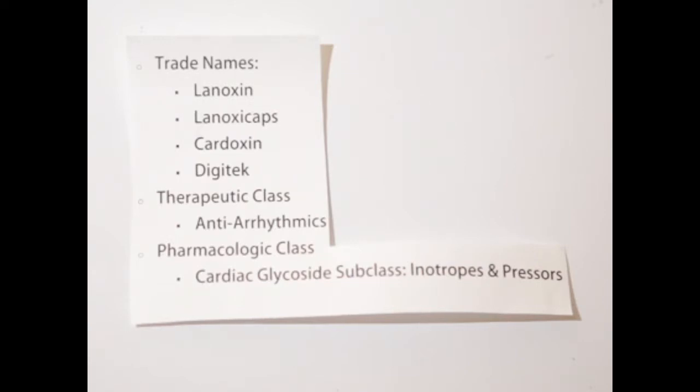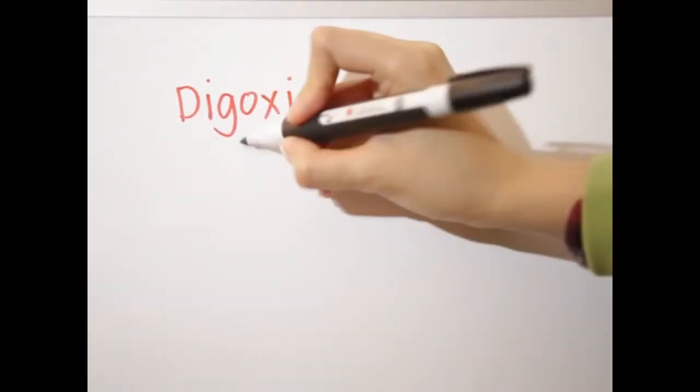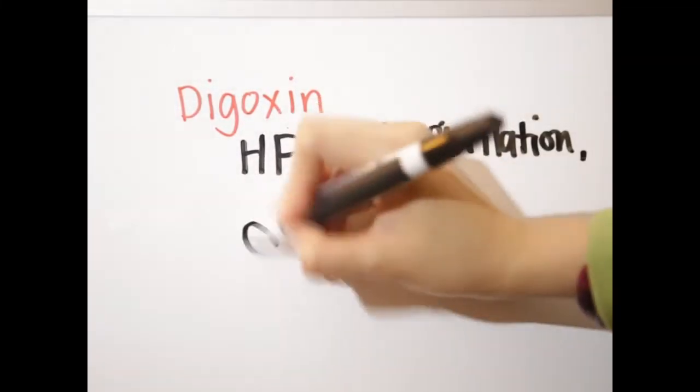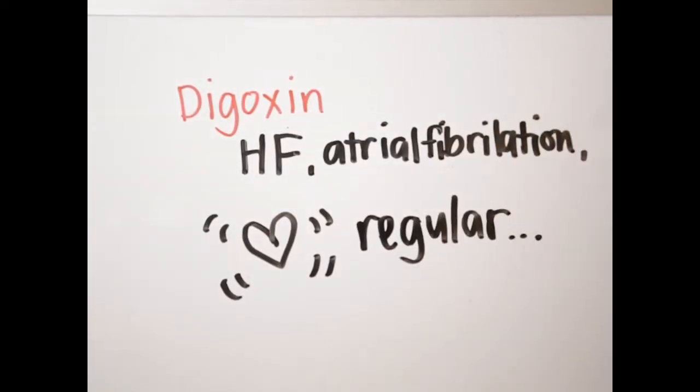The therapeutic class for digoxin is antiarrhythmics. The pharmacologic class is cardiac glycoside, and the subclass is inotropes and pressors. Digoxin is used to treat heart failure and atrial fibrillation, and it helps the heart to beat stronger and with a more regular rhythm.